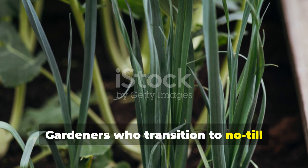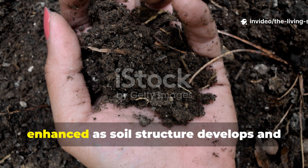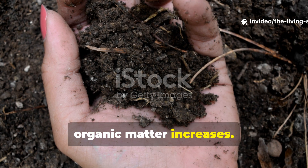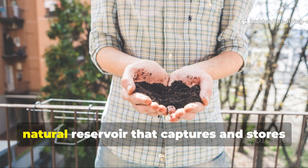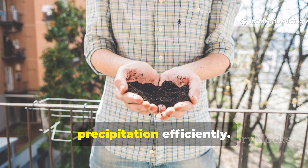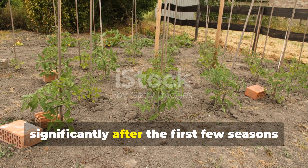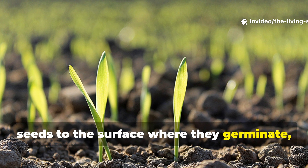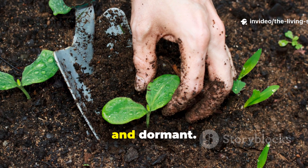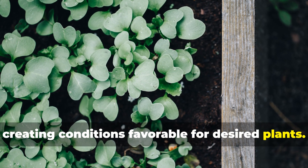Gardeners who transition to no-till methods consistently report dramatic improvements in their soil and plant health. Water retention becomes remarkably enhanced as soil structure develops and organic matter increases. Gardens that once required frequent watering can often go weeks without irrigation, even during dry periods. The improved soil structure creates a natural reservoir that captures and stores precipitation efficiently. Weed pressure typically decreases significantly after the first few seasons of no-till management. While disturbed soil brings buried weed seeds to the surface where they germinate, undisturbed soil keeps these seeds buried and dormant. The thick mulch layers used in no-till systems further suppress weeds while creating conditions favorable for desired plants.